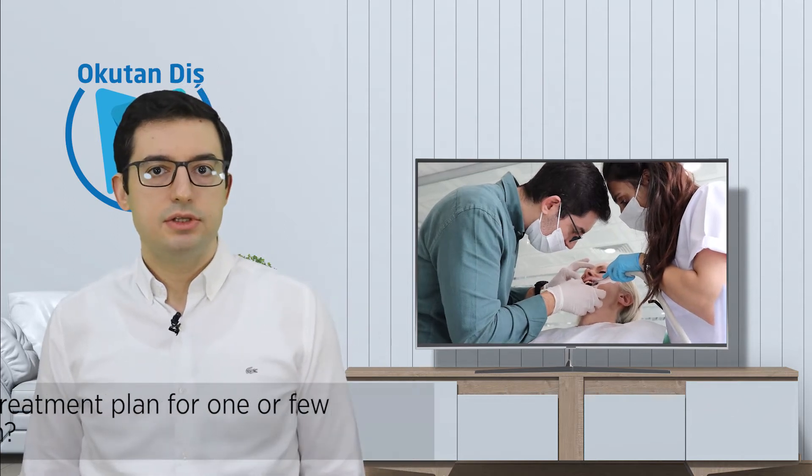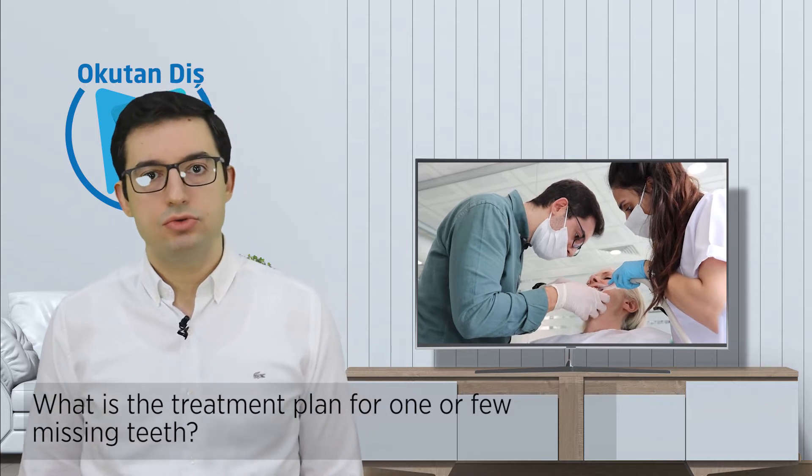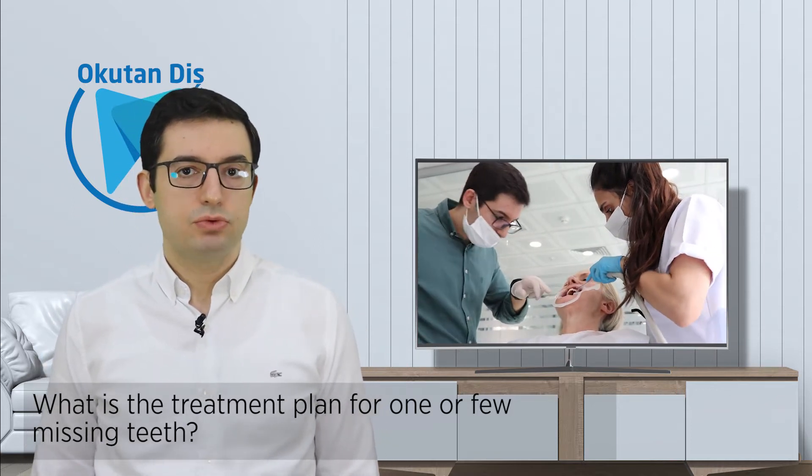The location and number of teeth, and the dimensions and quality of the remaining tissue and bone, have to be taken into consideration. For replacement of one or a few missing teeth, there are two accurate options.